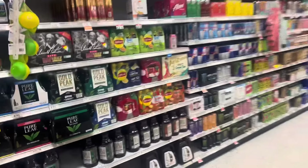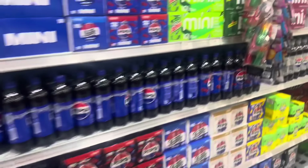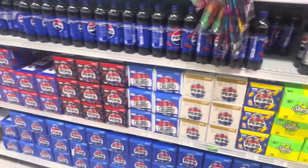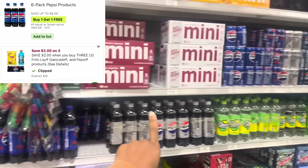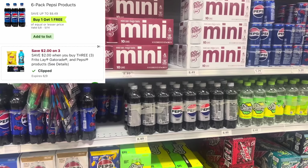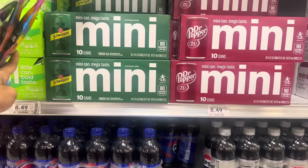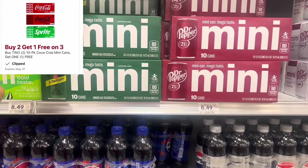That same coupon is still attaching to the Pepsi version of ginger ale — I don't think that's supposed to be happening since that coupon is a Coca-Cola one. But per usual, Pepsi is still BOGO this week, whether you get the six packs at $8.49, the mini cans, or the eight packs. With the buy two get one free coupon currently attaching, you could pick up three in a half-BOGO state and that coupon will take off like $7.49.